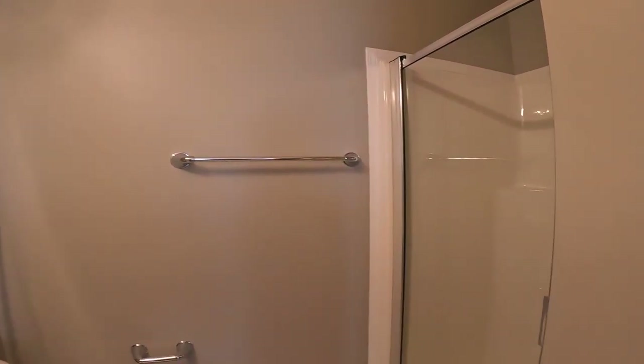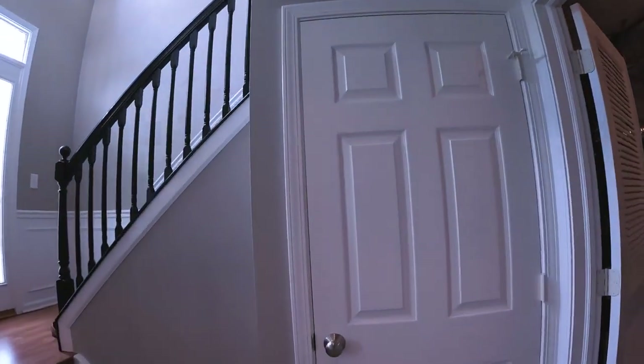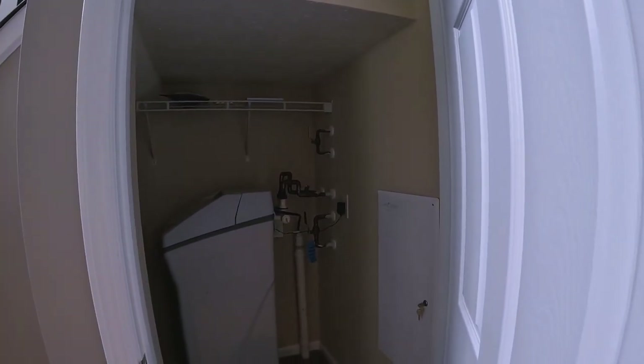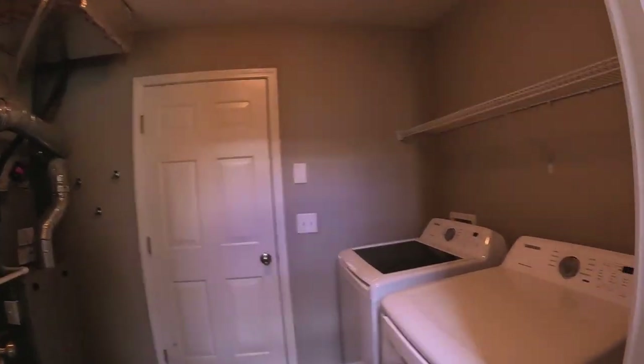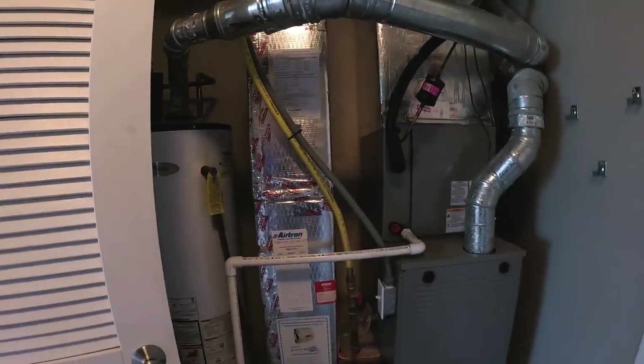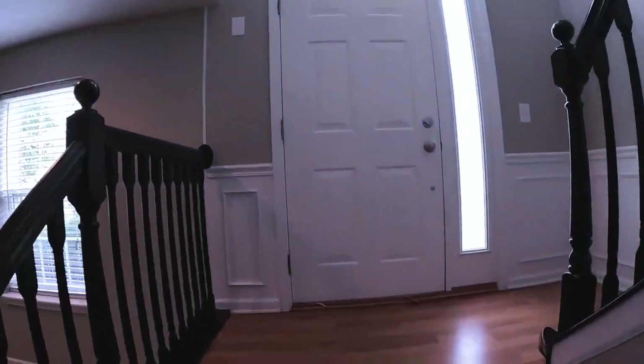It's got a full bath with a walk-in shower. You've got some storage under the stairs. They've got the water softener hooked up in there. You've got your laundry room and utilities here — water heater and furnace. You do have a two-car garage that accesses from the other side. Let's go upstairs and see what we've got.